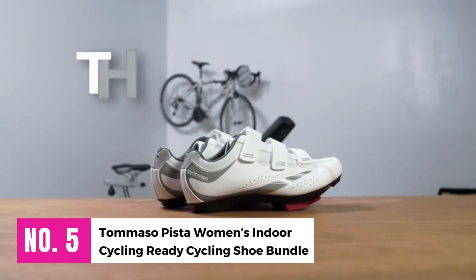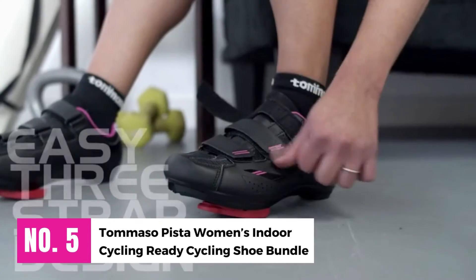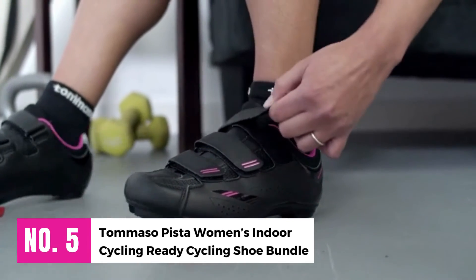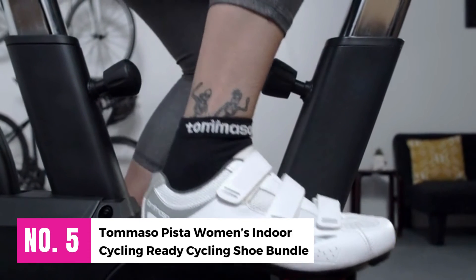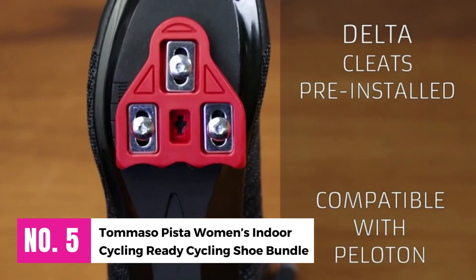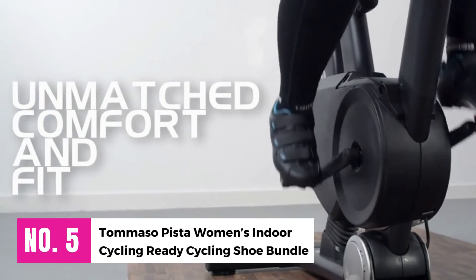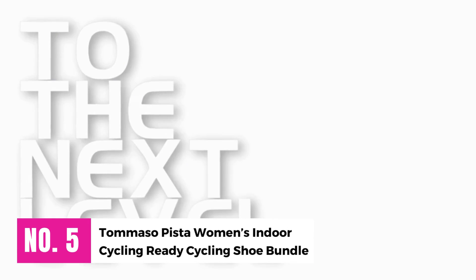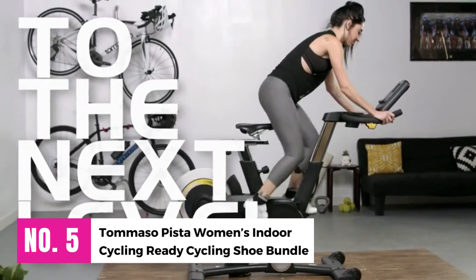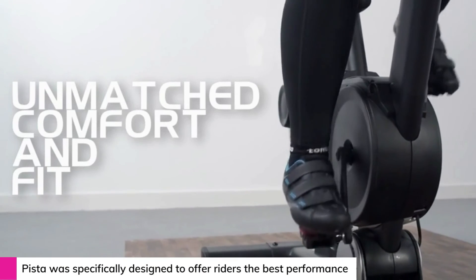Number 5: Tommaso Pista Women's Indoor Cycling Ready Cycling Shoe Bundle. Everything about the Tommaso Pista is specially designed to give riders the best performance and value at an affordable price. Dual cleat compatibility means that no matter what pedal system your class uses, the Pista will work perfectly. Designed with the best possible experience for indoor cyclists in mind, the Tommaso Pista may give you an extra edge in your Peloton class. The pair comes in women's sizes 6 to 11 and includes a set of Look Delta cleats, which are Peloton compatible.